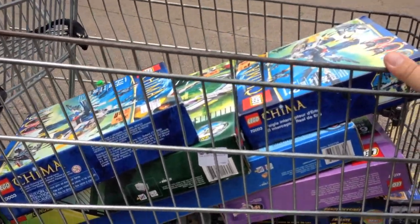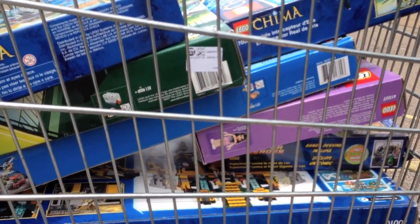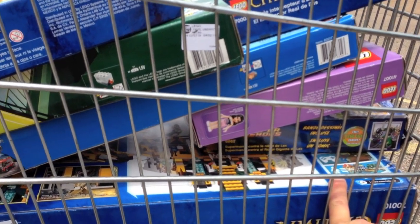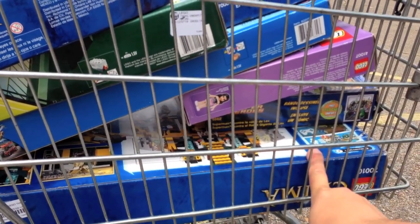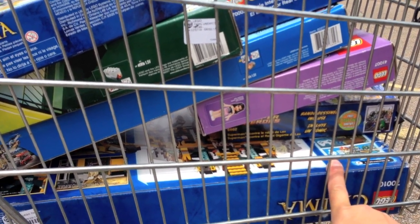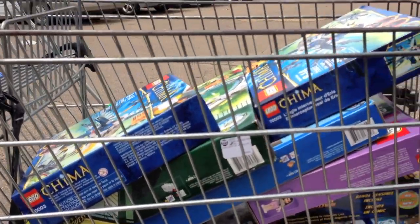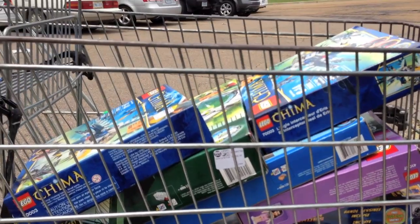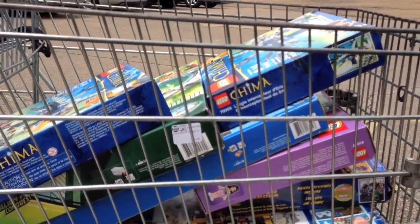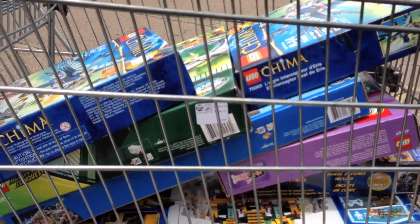So as you can see, I loaded up. The big score here is this Chima Lion Temple — it's normally around $120 and I got it for $36. Everything is in there, every bag is sealed. Every one of these sets right here were sealed except the Friends set and the Superman set, and every one of the bags in there were sealed — so we've got complete sets. Good score here. Heading to Walmart now.